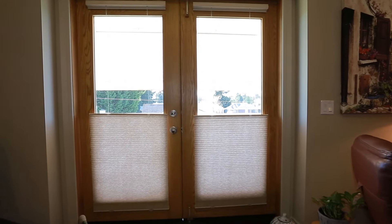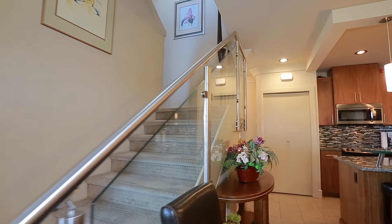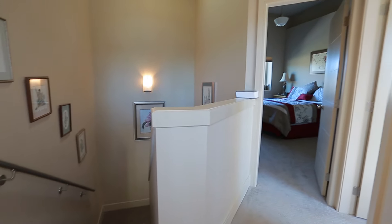Blinds and an awning help keep you cool in your bright south-facing home during the hot summer months and provide complete privacy. Twelve-foot ceilings and three bedrooms are found upstairs in this three-bath home.